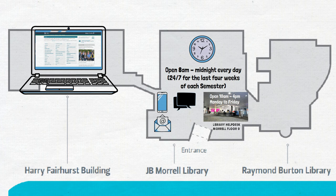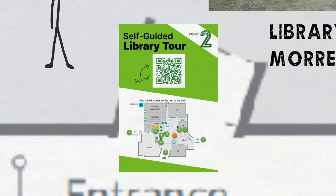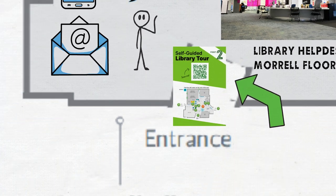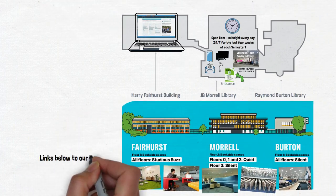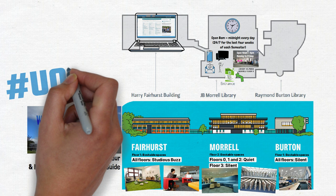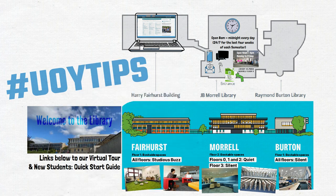If you want to get to know our buildings better, you can go on our self-guided tour — look out for the green posters in the Morrell on floor zero — or you can watch our virtual tour online. Search UOI tips across social media and the website for some ideas to get you started. Thanks for watching the Library Minute.